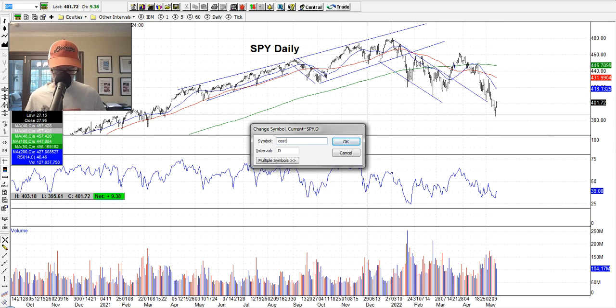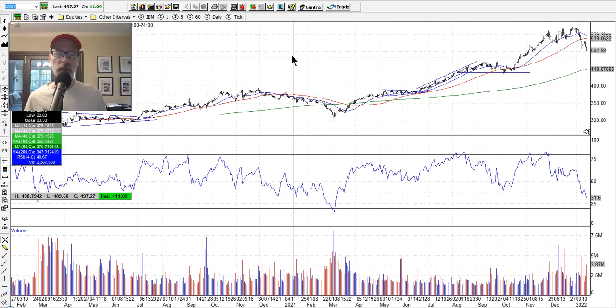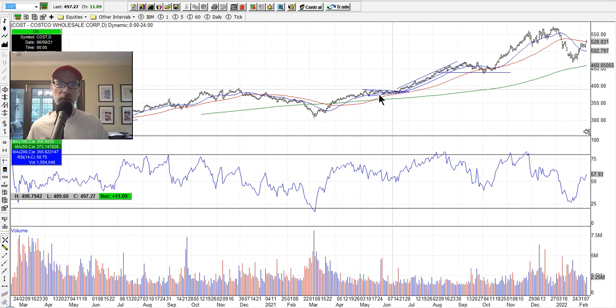Let me show you what capitulation looks like. Here's a chart of Costco. Back on March 5th, 2021, Costco was making a low here — the RSI got very oversold and we had a spike in volume right here. This was a telltale signal that we're hitting a bottom in this stock. Got a spike down in the price, RSI went totally oversold, and a spike in volume. And look what Costco's done since — it just rallied up. So that's the kind of signal we're looking for.